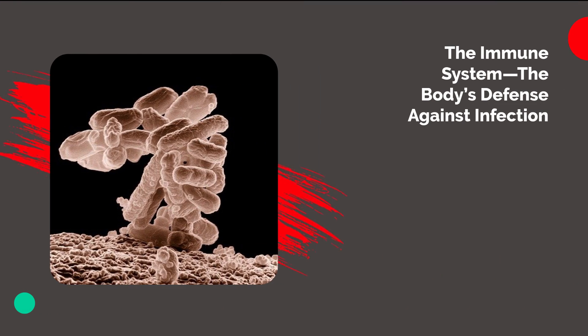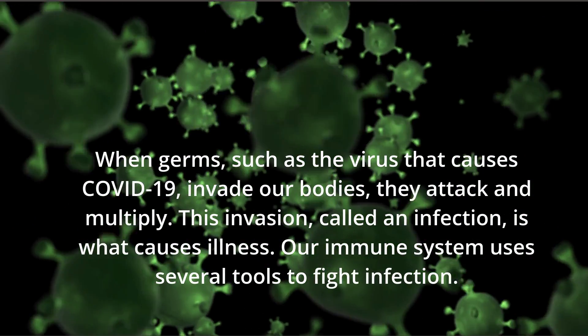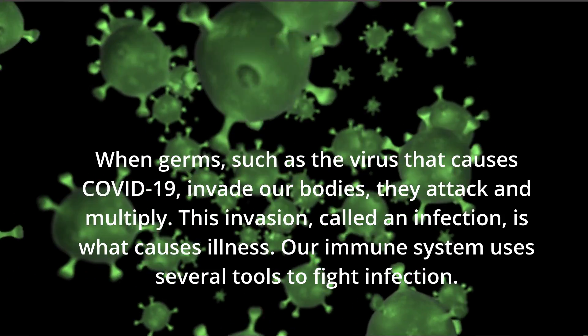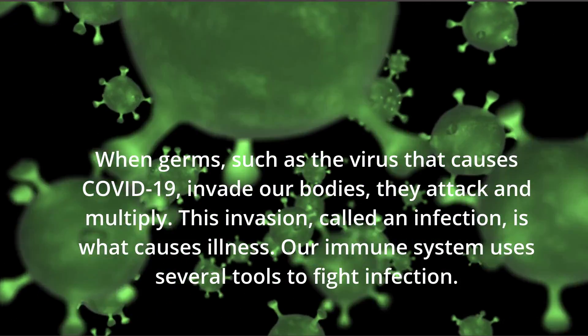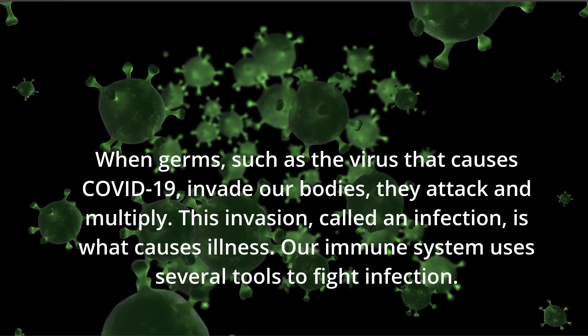The Immune System: The Body's Defense Against Infection. To understand how COVID-19 vaccines work, it helps to first look at how our bodies fight illness. When germs, such as the virus that causes COVID-19, invade our bodies, they attack and multiply. This invasion, called an infection, is what causes illness. Our immune system uses several tools to fight infection.